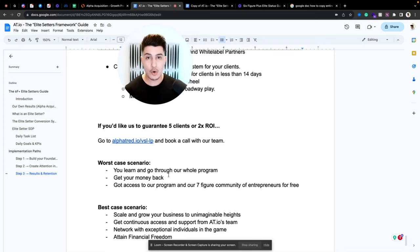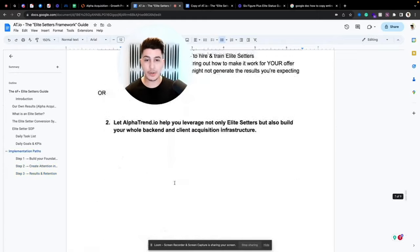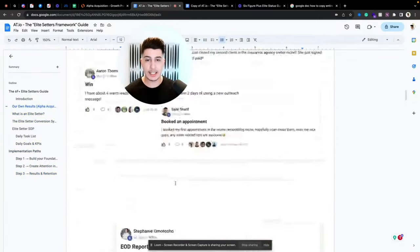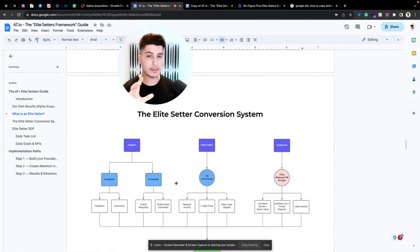Best case scenario: you scale and grow your business to unimaginable heights. You get continuous access and support from the whole Offertender.io team — weekly coaching calls, one-on-ones, community, networking with exceptional individuals in this online business game, and of course attaining financial freedom and solving all your money problems. So I leave this up to you — if you want to start collecting six figures and leveraging our whole system, just click the link, book an appointment with our team, and I'll be happy to have you in our community. Thank you so much and see you in the next one. Peace out.